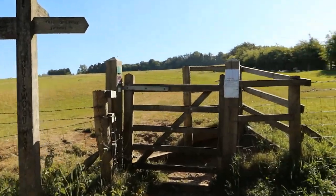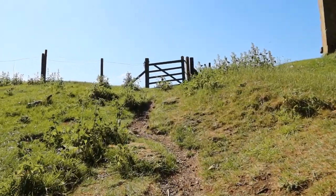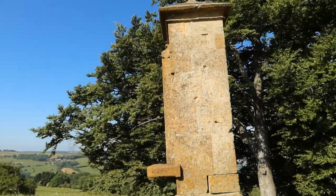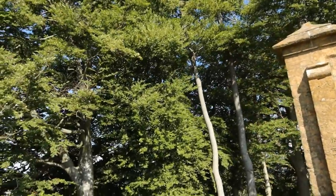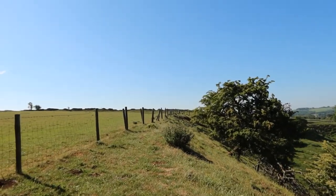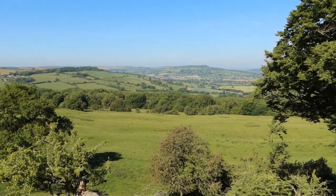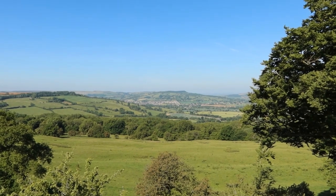We're almost at the top now — it's quite a pull but we've made it. There's Cromwell's seat on the top. In 1539, Thomas Cromwell — not Oliver, but Thomas — was said to have sat on the top of this hill and watched the dissolution of Hales Abbey. Hopefully those trees weren't there then. It's certainly a lovely view now.